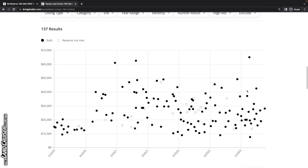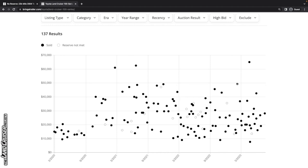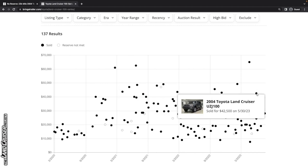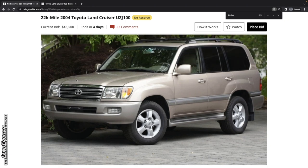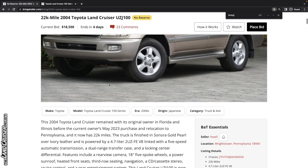Regarding price — looking at some comps, this 2003 black one I was just showing photos of sold for $50,000. The one we're looking at, this 2004 in Sonora Gold, has less miles, although things have kind of come down a little bit. I think $50,000 is probably a good benchmark for this one. The color kind of takes away from that a little bit, but I think $50 grand is probably a good target. Thanks to the seller for putting this up at no reserve.